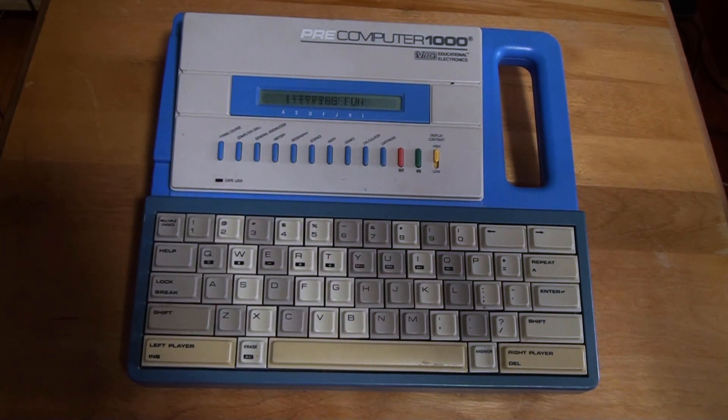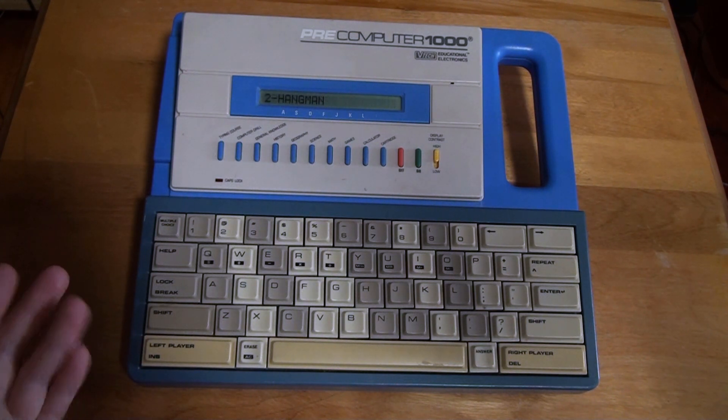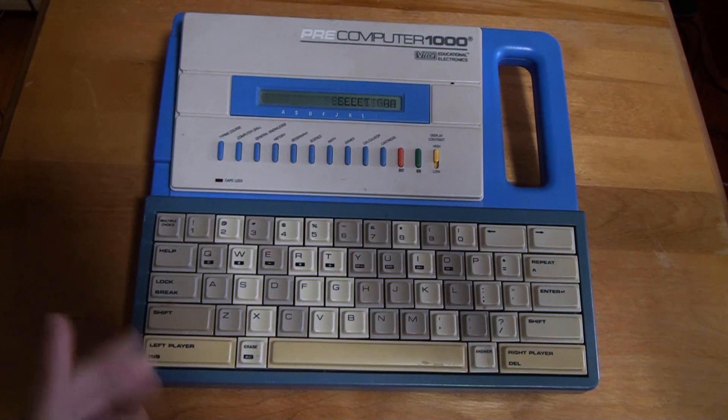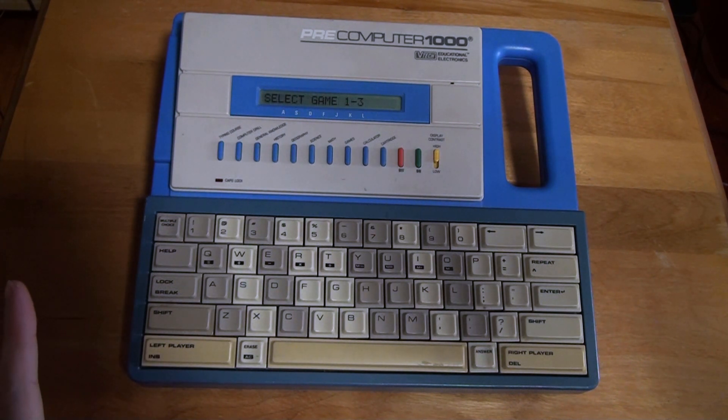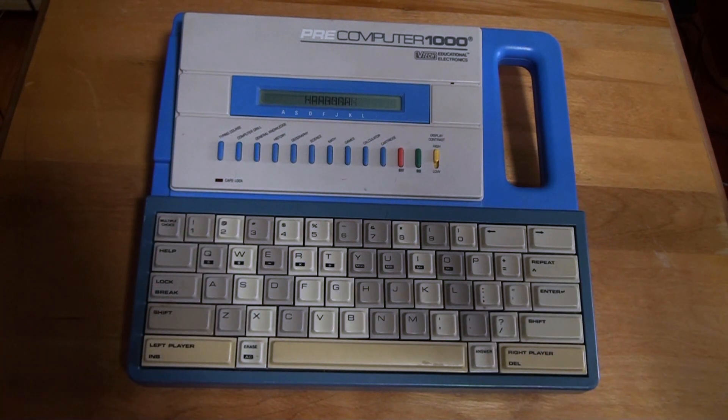Let's go to games. The options are typing fun, hangman, and scramble — not sure what scramble is, maybe some sort of scrabble. Let's go to hangman, because I used to play that a lot — it was one of my favorite games on here. I completely forgot it was on here!